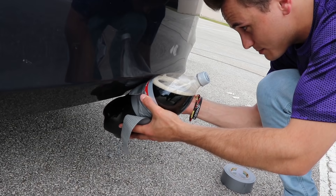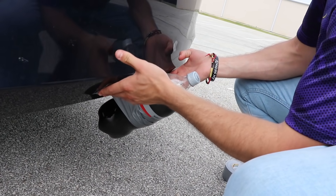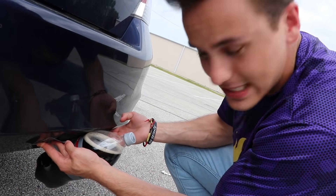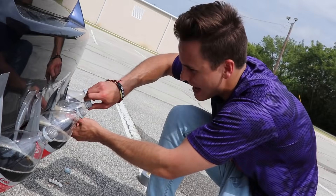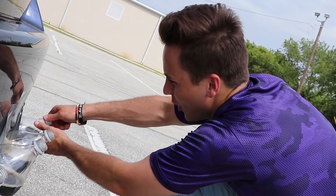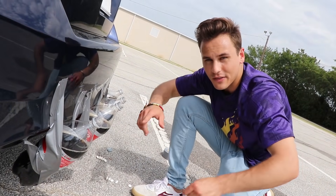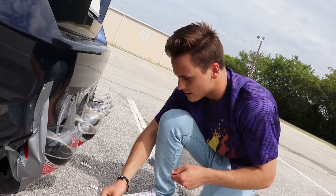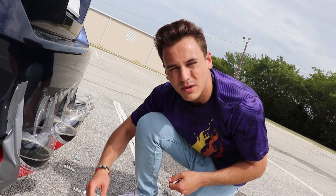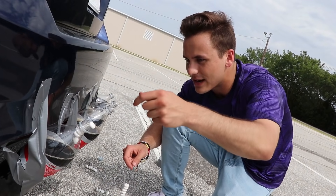We're gonna tape this bad boy just like this — is it gonna hold? We gotta put another piece of tape. We've got all the Cokes attached to the back of the car. Now we take all the caps off, hang the Mentos inside each Coke, and on the count of three, two, one — release! Blast off! We're gonna reverse count back to one.